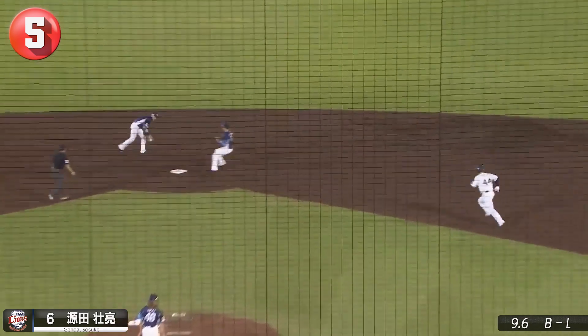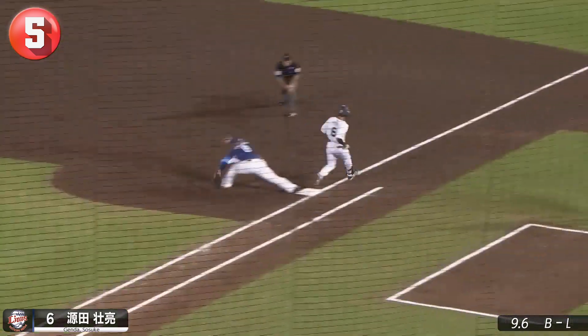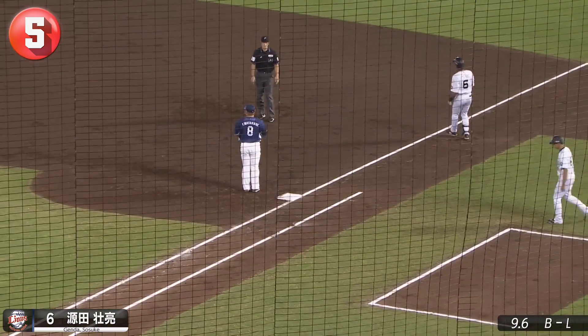Can't have a highlight reel without the human highlight reel of course. A tough bounce means it's glove shove time.